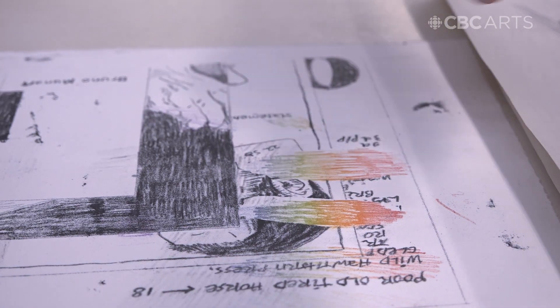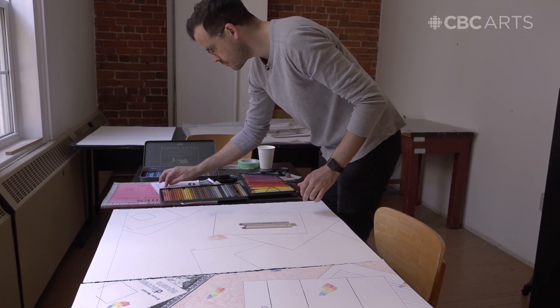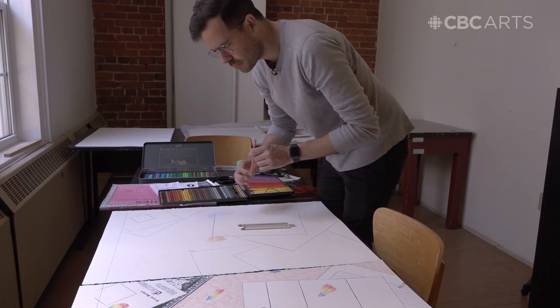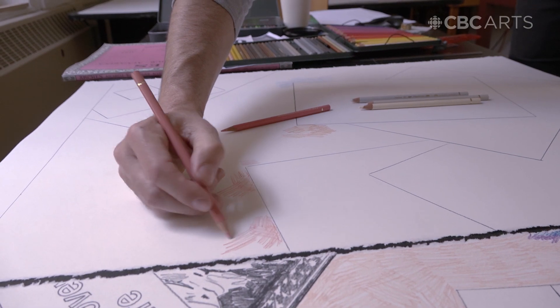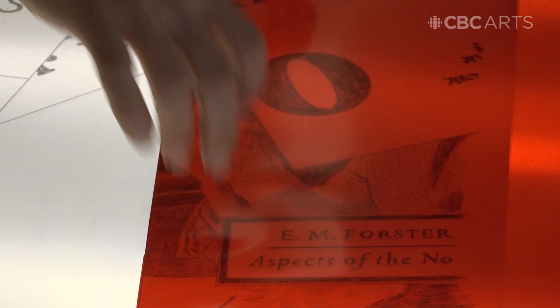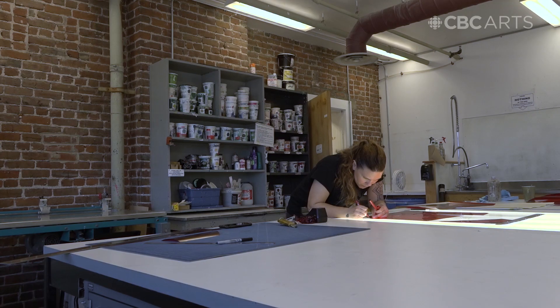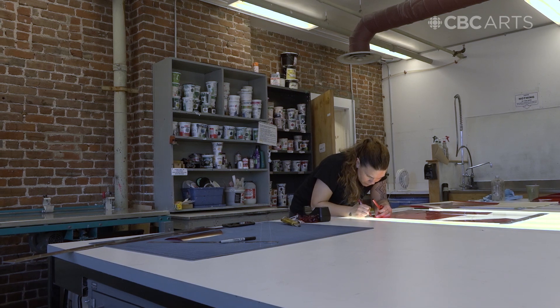Right now, in terms of the process, we're running tests just to get a sense of how I can take the drawn marks that I use and capture that through the process. That's kind of where we're at. The whole project here at NASCAD — to say that I made the print is not really correct. It's a collaboration with Jill Graham.